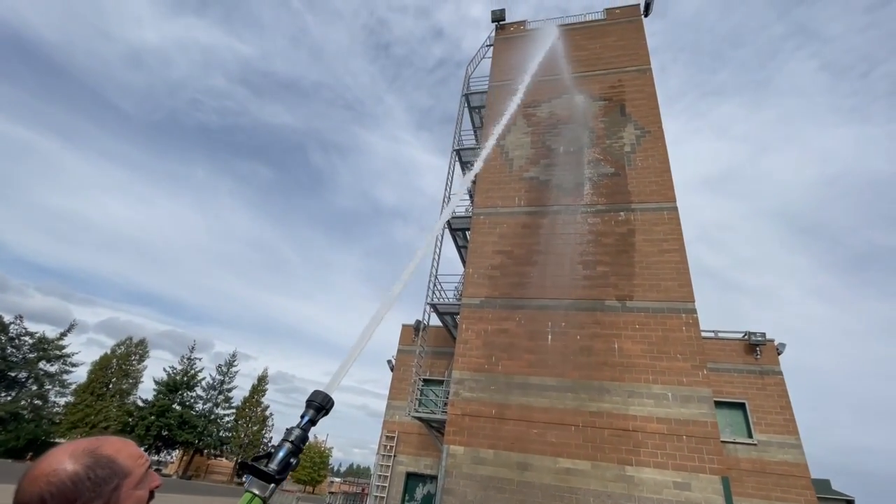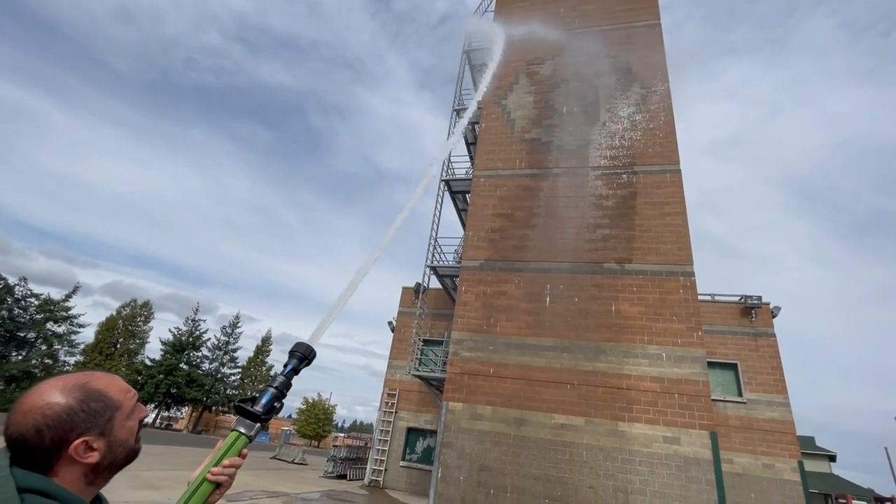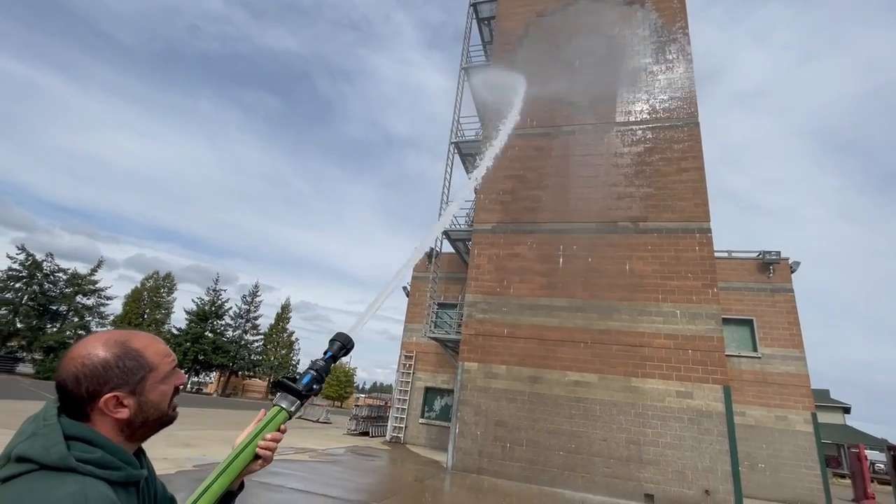Very similar to a 7-8, right? Yeah, absolutely. Great reach. Very similar to 7-8.